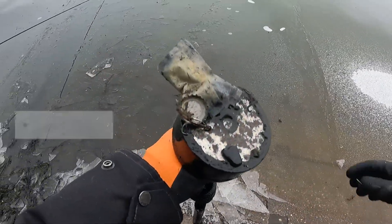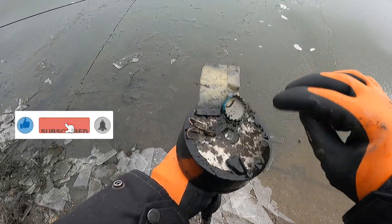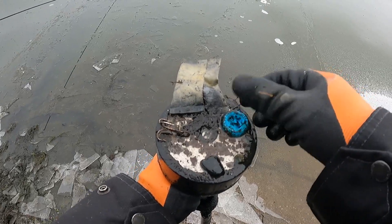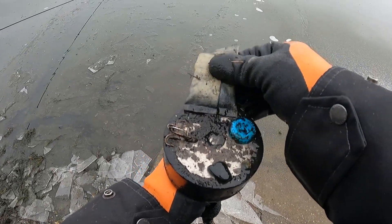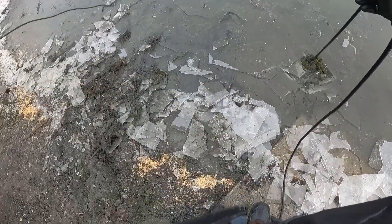Got something on there. Hey, look at that — hand warmer. That's what it looks like. And a big old treble hook. There you go. I didn't have too many treble hooks. Hand warmer, there you go.